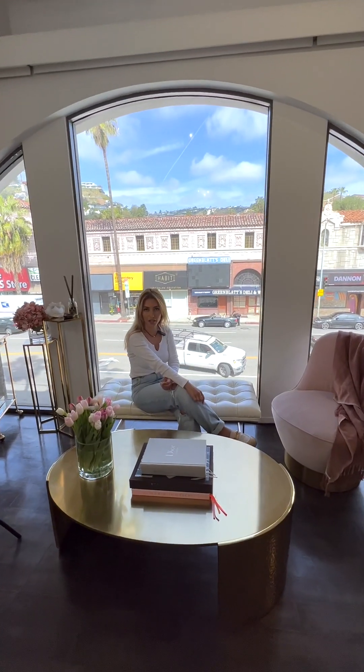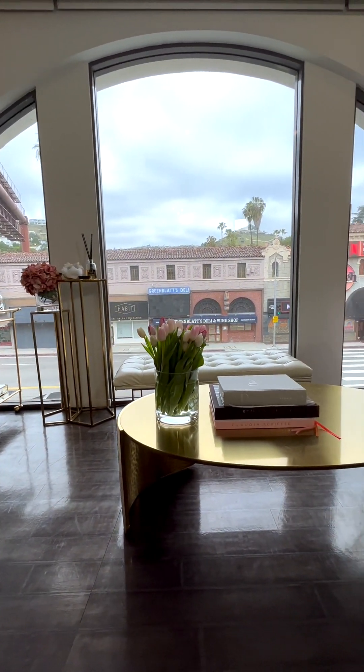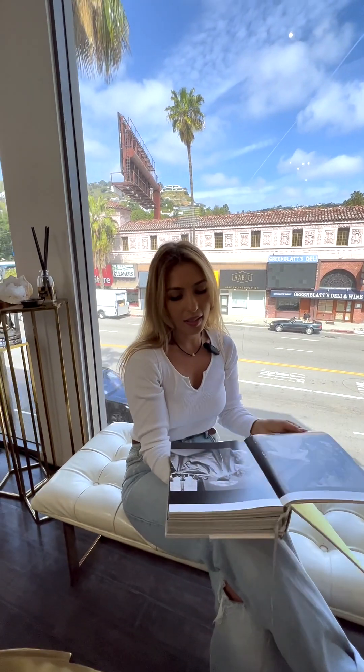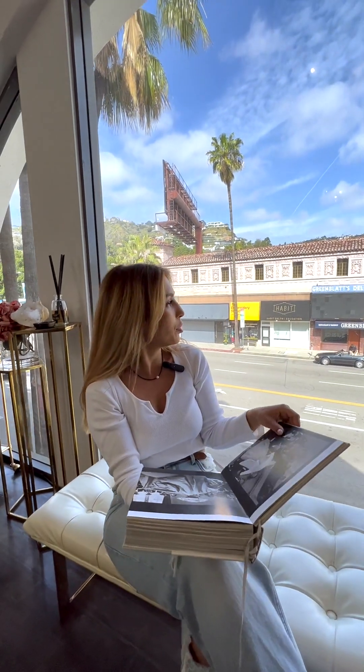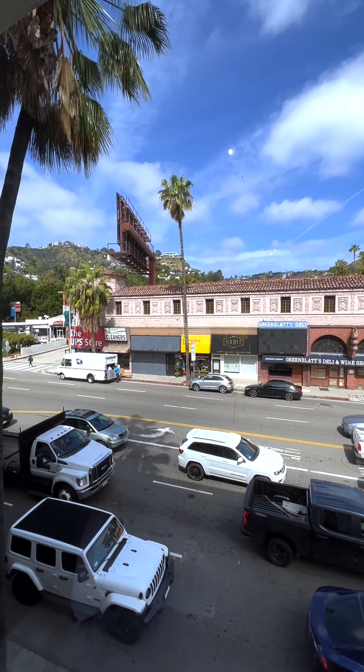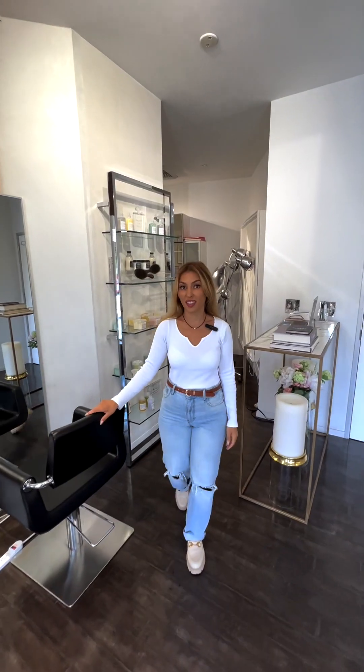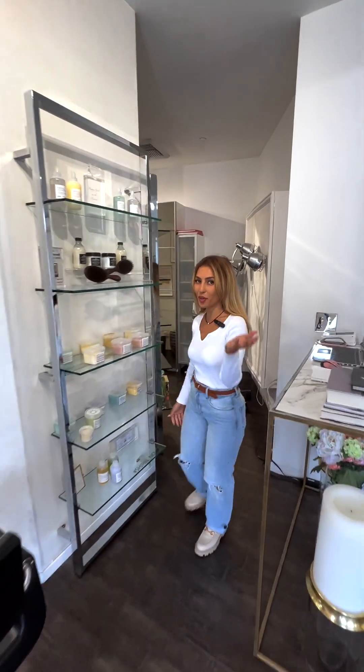This is the chill area. While clients are processing, they can grab a book, sit and enjoy, and look over the beautiful view. I love this window in our studio because it plays a big role in our color and extensions — everything that we do makes a huge impact. You guys haven't seen the whole studio yet, come on over, I'll show you.